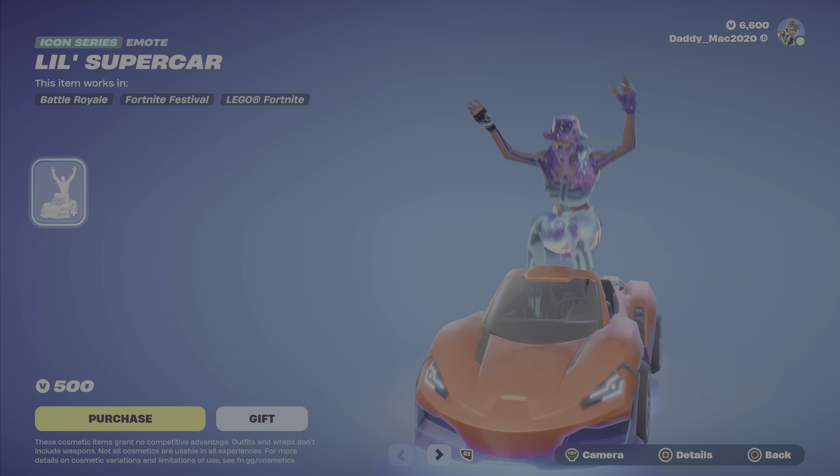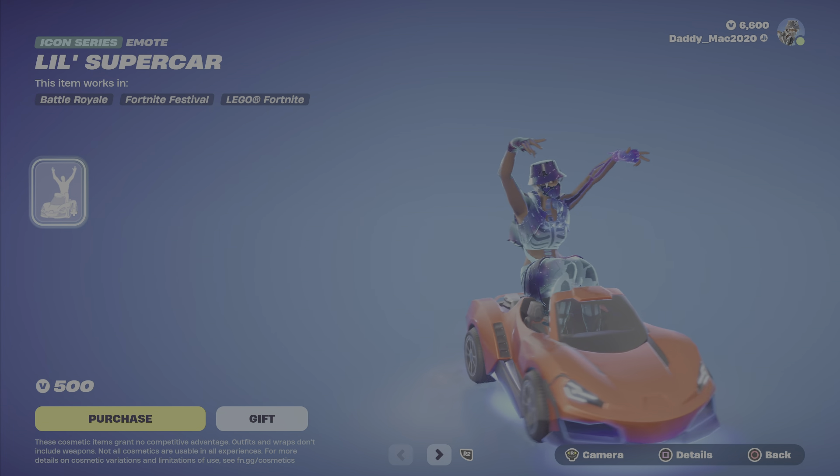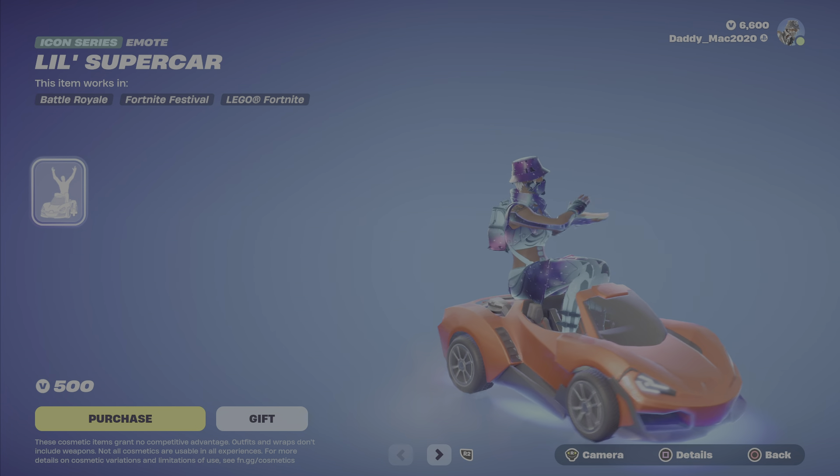Next up, the Lil' Supercar Icon Series emote is back in the item shop this evening at $500 V-Bucks.